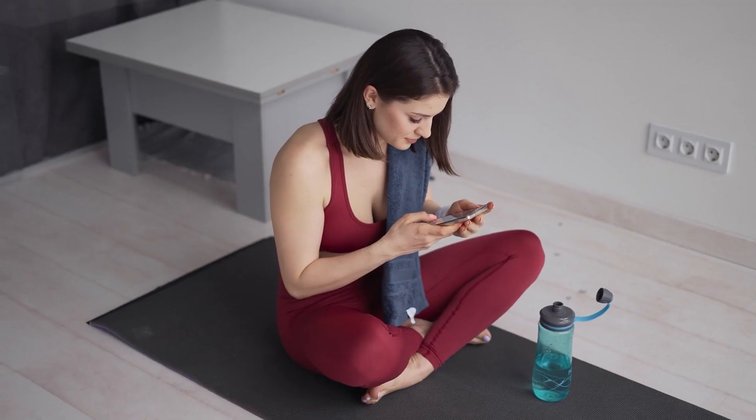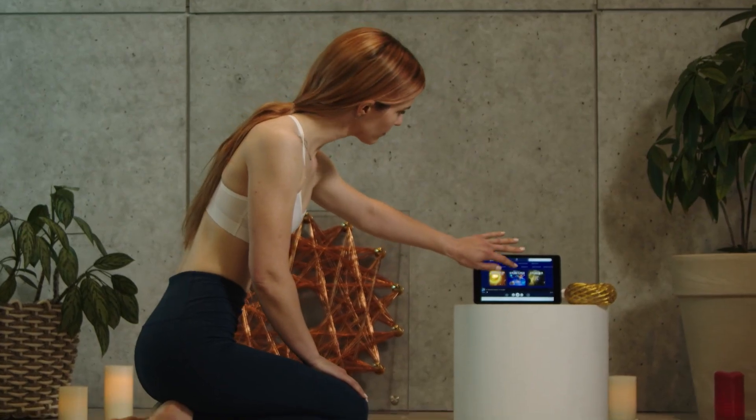Welcome to a new dimension of wellness with SilentScaler. Today, we'll guide you through using these subtle yet powerful energies to enhance your frequency therapy sessions.